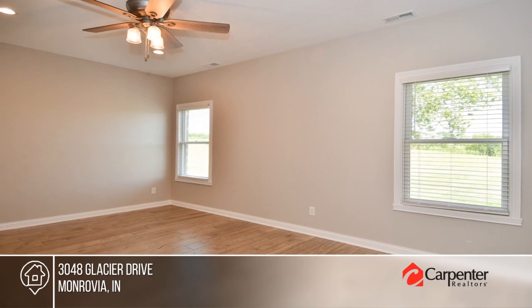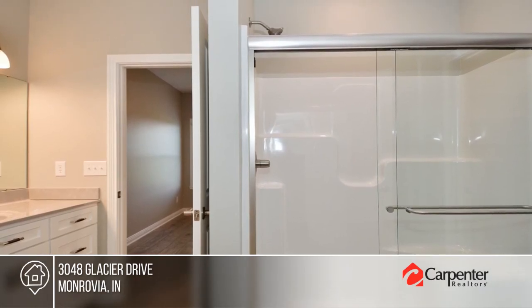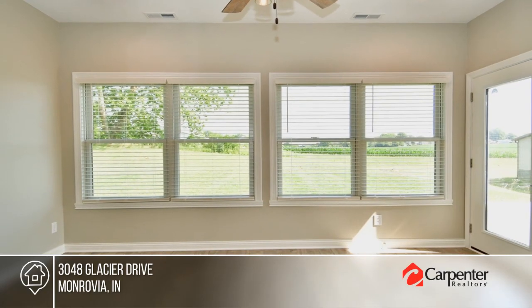There are two bedrooms and two bathrooms. Enjoy a lovely sunroom as well as an oversized patio looking out over a spacious lot. Check it out today with Healed Ivy Team.